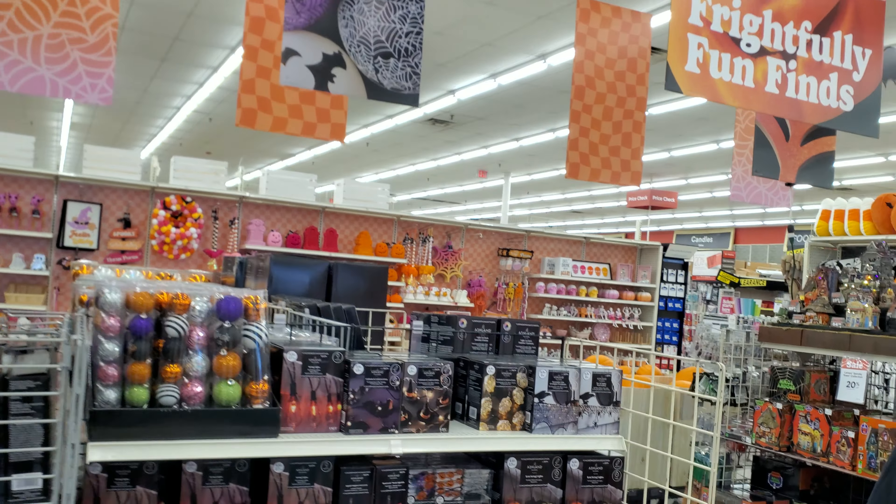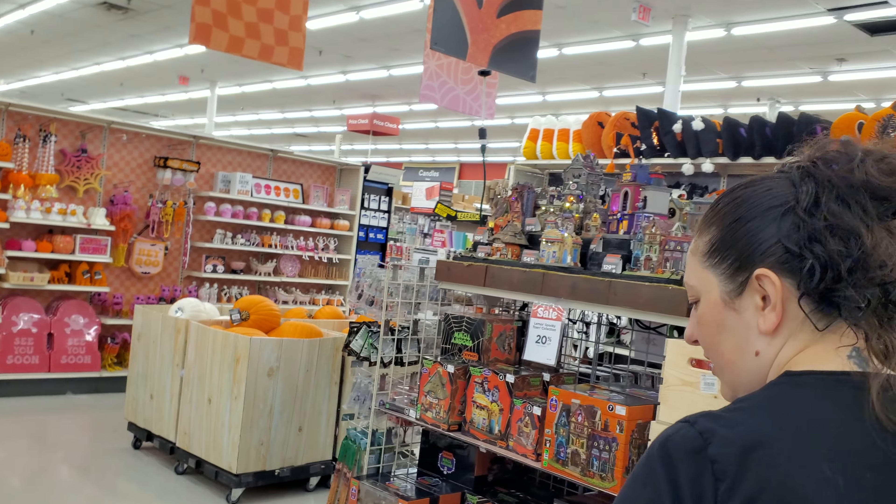All right, so that is cool. They already do have all their Halloween stuff. I didn't think it'd be set up that fast.